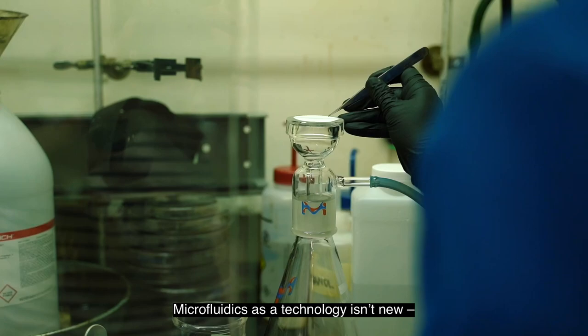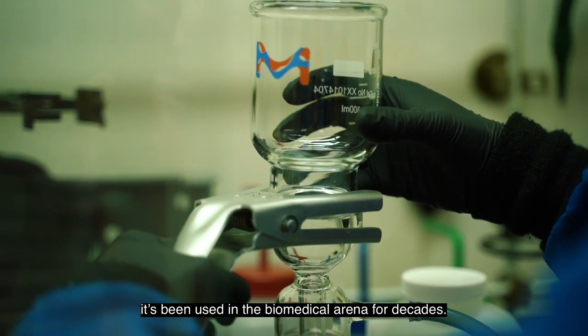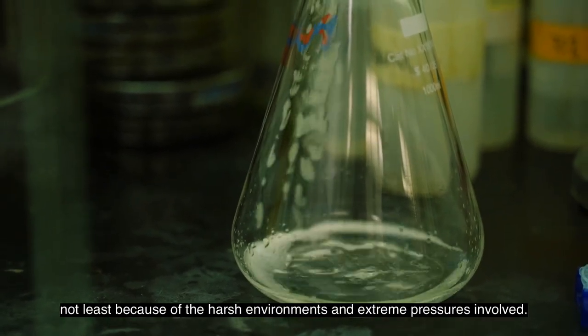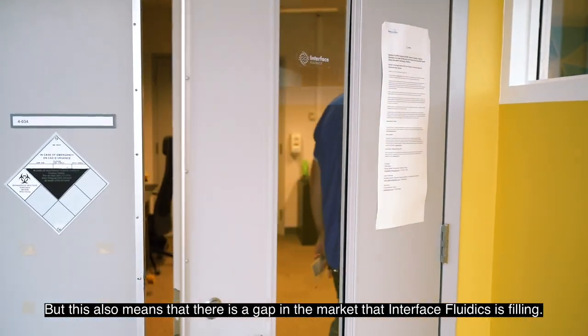Microfluidics as a technology isn't new — it's been used in the biomedical arena for decades. Heavy industry has been slower to adapt, not least because of the harsh environments and extreme pressures involved. But this also means that there is a gap in the market that Interface Fluidics is filling.